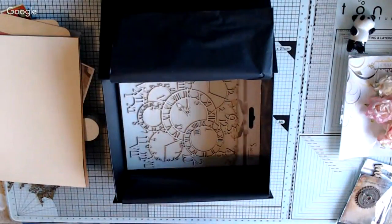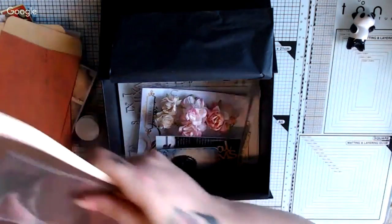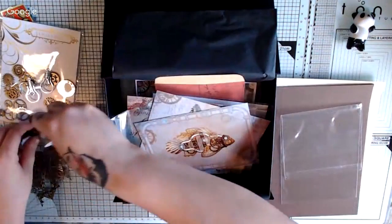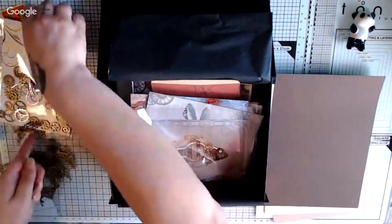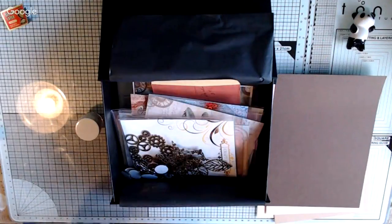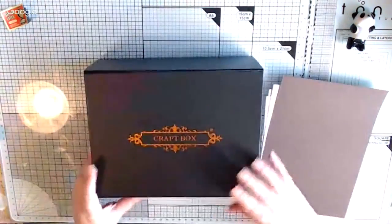This month's box was $26 US dollars. I'm just going to put all back in like this so I can sort it out after the video. So that was July's steampunk themed Craft Box.